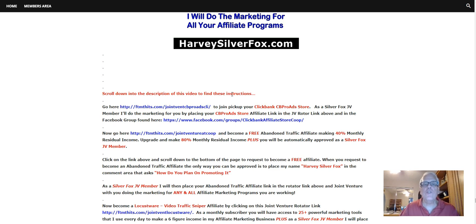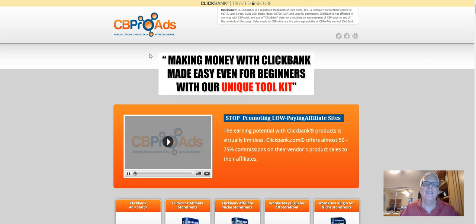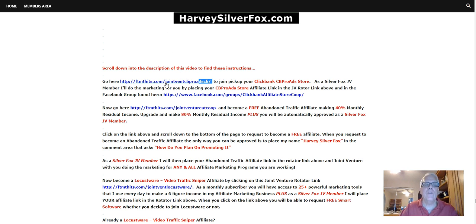Now we need to scroll down into the description of this video to find the instructions here. Go here to join and pick up your ClickBank CB Pro Ads store. As a Silver Fox JV member, I'll do the marketing for you by placing your CB Pro Ads store affiliate link in the JV Rotator link above and in the Facebook group. So real quick, we're going to take a look at the store. If you are serious about marketing any ClickBank products, you need a store. You can become an affiliate and sell the store, and I will place your affiliate link right in here in this rotator.